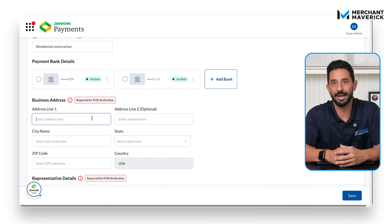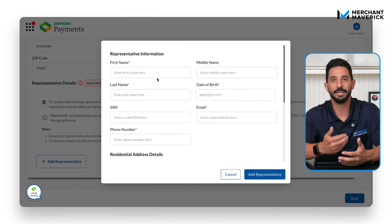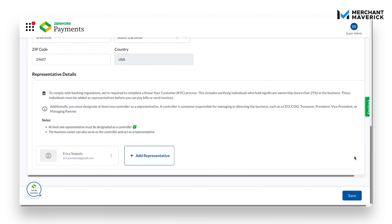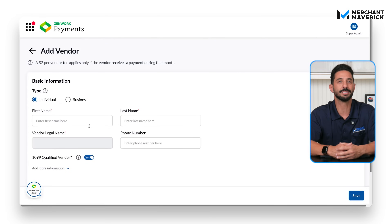Once the account's connected, fill in the business address and designate a representative. You'll need their first and last name, date of birth, email, phone number, social security number, address, and job title. If they're an owner, include their ownership percentage. Submit for verification, confirm you want to proceed, and your status will show as pending. Once approved, you can start adding vendors and scheduling payments.